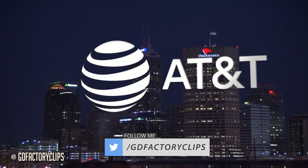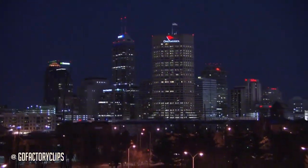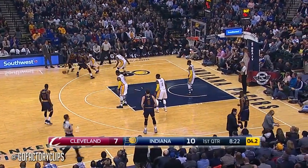Game three of a four-game roadie presented by AT&T as we pulled into Naptown, to Indianapolis, just like against Washington, facing a team that's won seven straight. Can the Cavs end another winning streak? We'll find out.